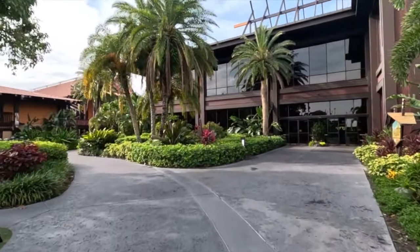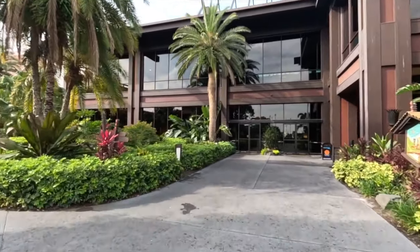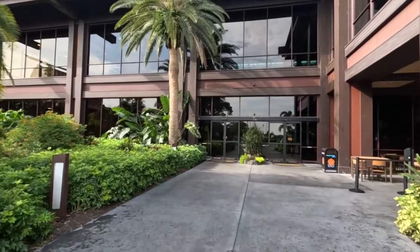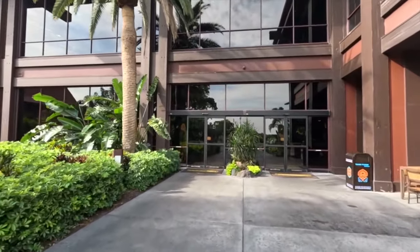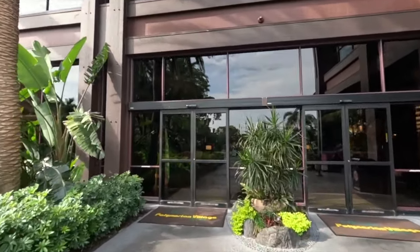I only showed you a portion of where the lodging is, but it does give you a feel of what it looks like. I'm going to take you up to the second story so you can see that second gift shop.